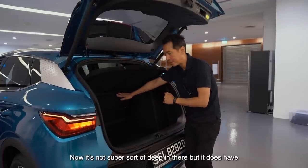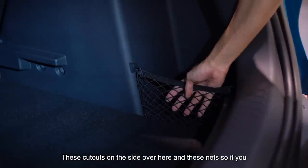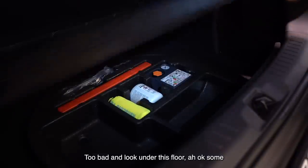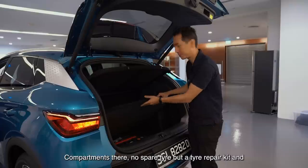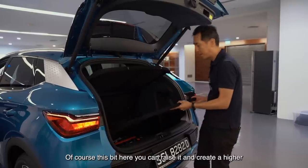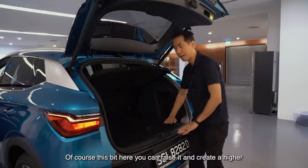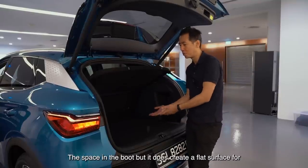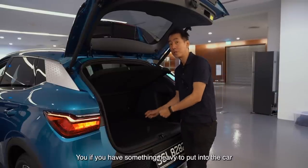It's not super deep in there, but it does have these cutouts on the side and some nets, so if you have small items that you don't want to roll about, that's not too bad. Under the floor there are some compartments, no spare tyre but a tyre repair kit. You can raise the floor to create a higher loading floor — that takes away from some of the space, but it does create a flat surface for something heavy.